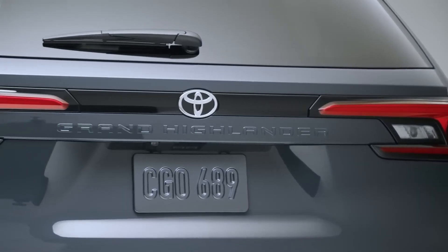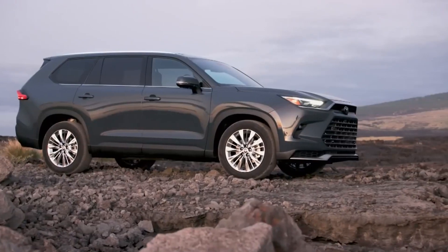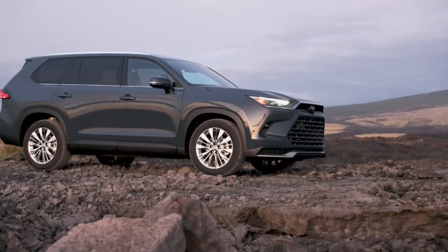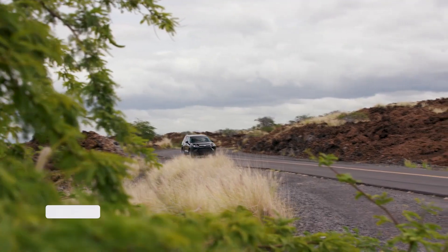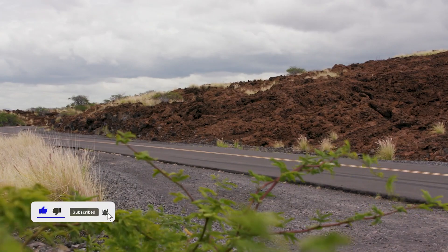The Grand Highlander's four-cylinder engine generates a lot of power at low RPM, which makes it enjoyable to drive in town. The all-wheel drive Grand Highlander reached 60 miles per hour in eight seconds flat, which is a little slower than the majority of three-row midsize SUVs with V6 engines.